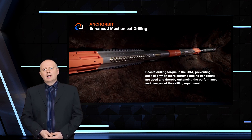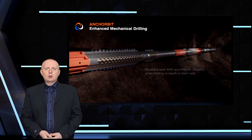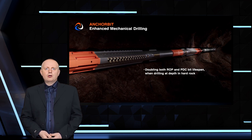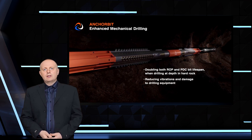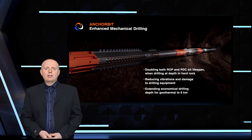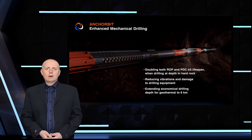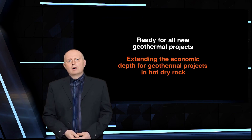GA Drilling's technologies aim to make geothermal heat much cheaper, quicker, and easier to access wherever it's needed. Globally, geothermal energy contributes less than 100 gigawatt hours annually to the 166.7 million gigawatt hours global energy supply. With GA Drilling's technologies, we could see this contribution increase significantly, providing a reliable, clean, and sustainable energy source for generations to come.